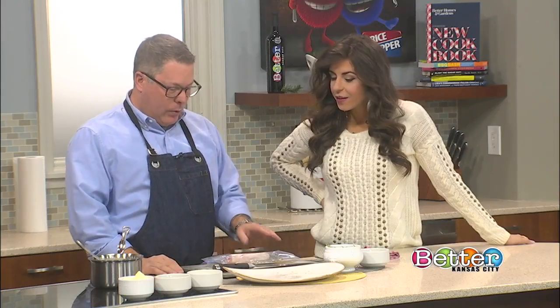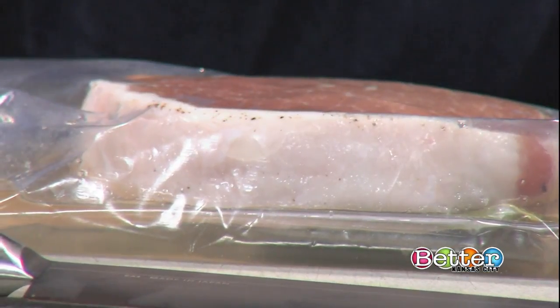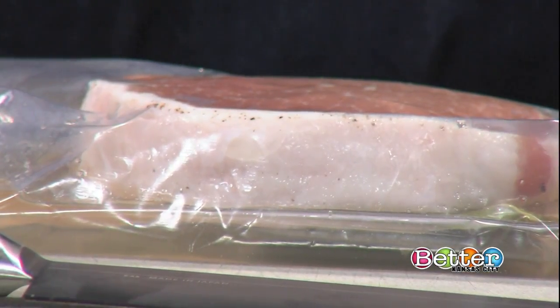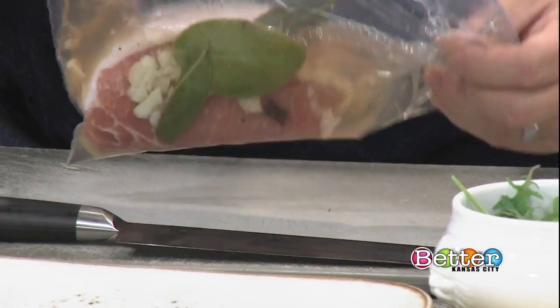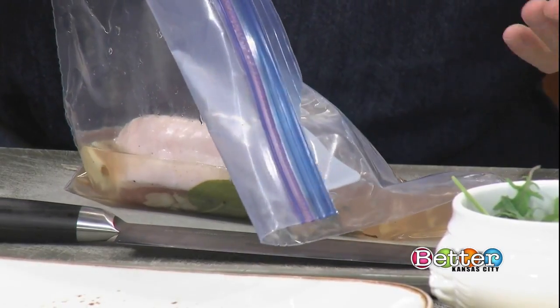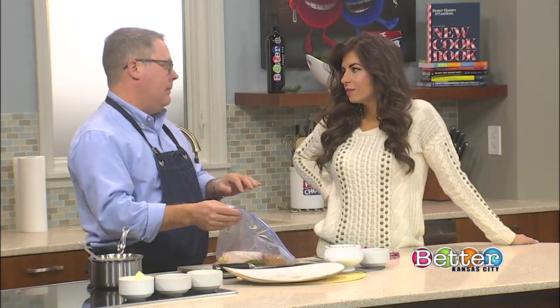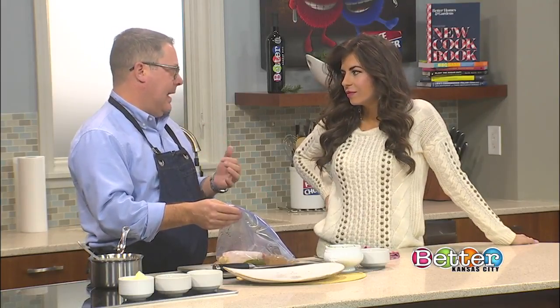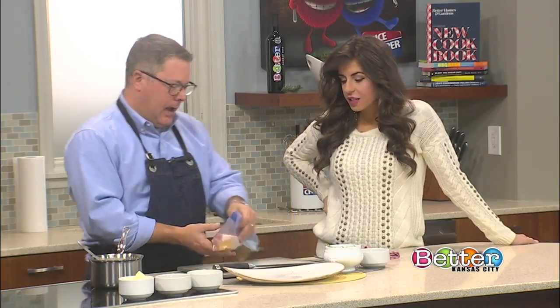This is a boneless pork chop — a Smithfield Prime Pork Chop that you can get at Constantino's or Price Chopper. It's a really versatile piece of meat. I brought it here today in a brine. It's really easy to do — we'll have the recipe for you, but it's salt and sugar and garlic and a little bay leaf. Leave it in here for a couple hours, and then as you sauté them, it comes out really tender and juicy. It's just a really easy technique to do pork.